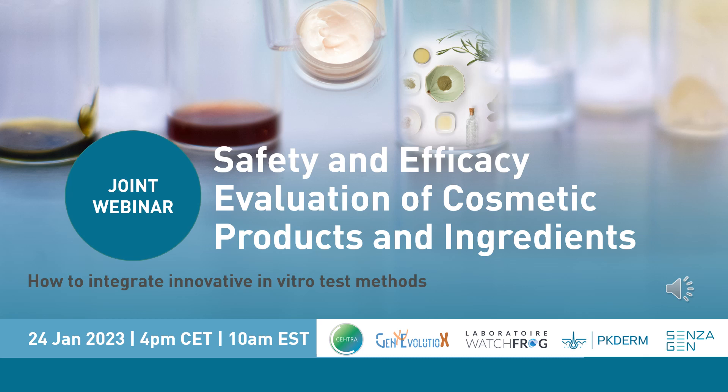We are now ready to start the webinar. Hello to everyone joining us and welcome to this webinar about the safety and efficacy evaluation of cosmetic products and ingredients. This webinar is prepared in partnership with CETRA, Gene Evolution, Laboratory WatchFrog, PKDerm and Sensagen.